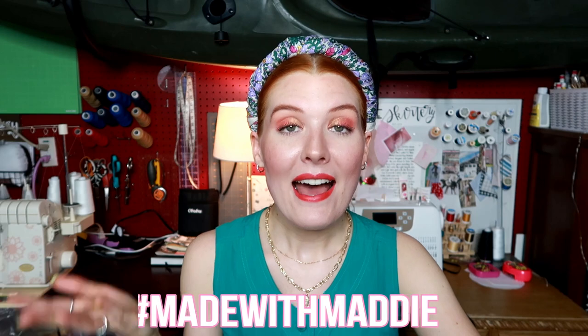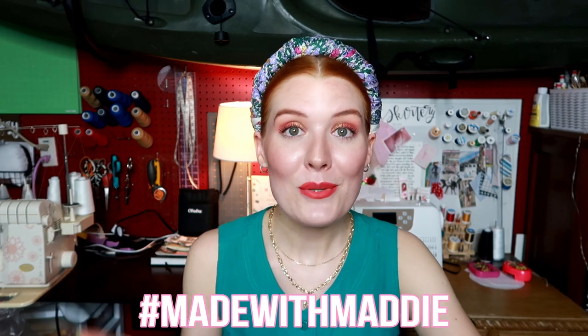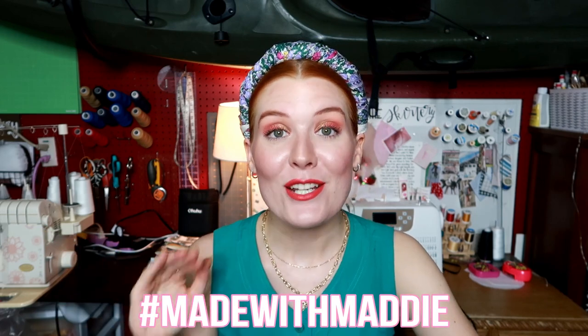If you do, don't forget to use my hashtag Made with Maddie. Post it on social media and tag me so that I can share it and see all of your wonderful creations, whether it is the dress from this video or any creations made with any of my tutorials or any projects inspired by the art of sewing. So without further ado, let's dive into designing.